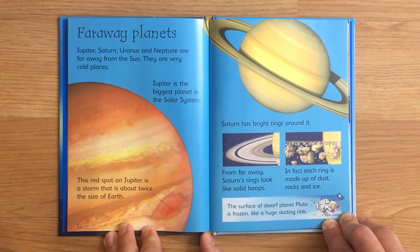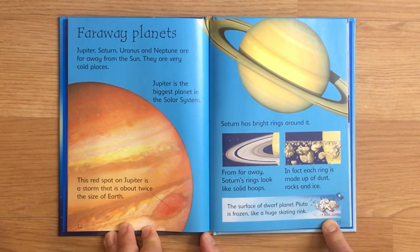From far away, Saturn's rings look like solid hoops. In fact, each ring is made up of dust, rocks, and ice. The surface of dwarf planet Pluto is frozen like a huge skating rink.